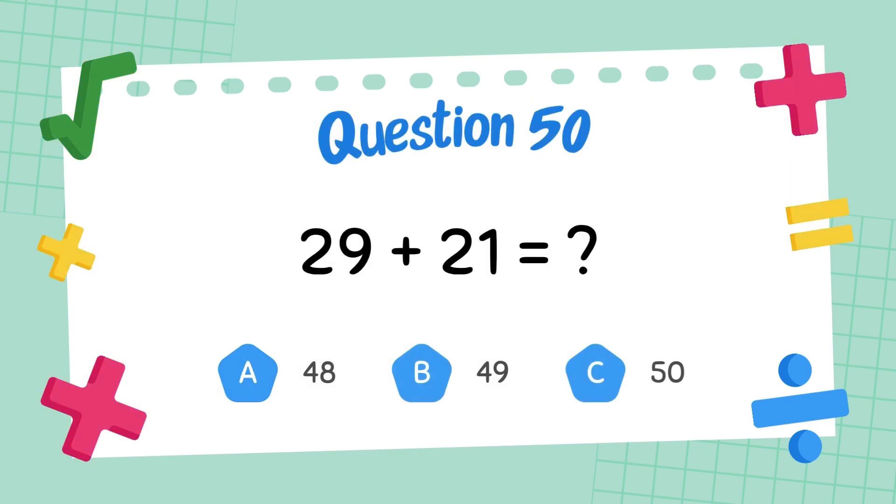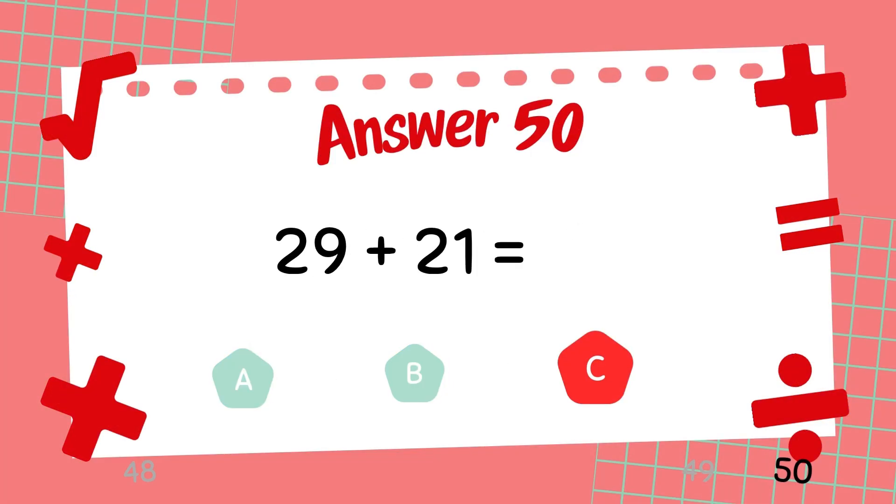What is twenty-nine plus twenty-one? The answer is fifty.